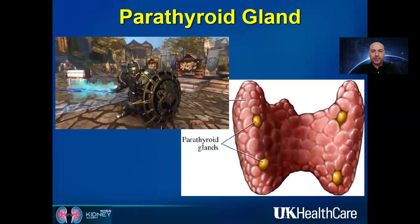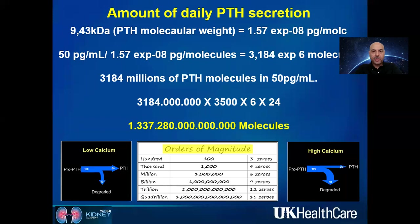The parathyroid gland develops very early during embryonic life, even before full maturation of the heart, cardiovascular, and neurological systems — because our cardiovascular and CNS cannot function properly without strict control of serum calcium levels. This very hard-working gland produces PTH with a short half-life, resulting in a complete turnover of new PTH every 10 minutes.